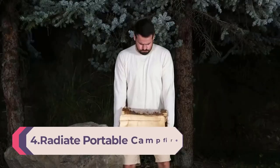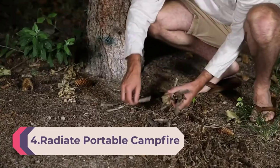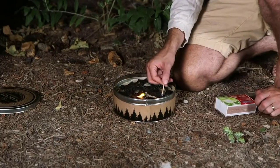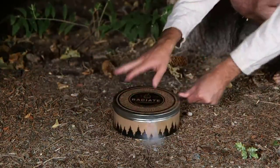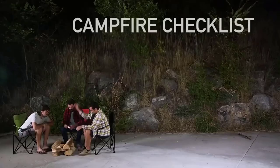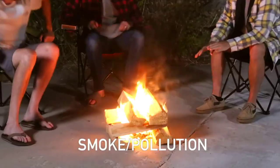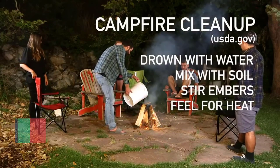Number 4: Radiate Portable Campfire — the original go-anywhere campfire with eucalyptus scent. Lightweight and portable, 3 to 5 hours of bright and warm burn time. Convenient — no embers, no hassle, made in the USA. Bring the experience of a roaring campfire to your home with Radiate's Portable Outdoor Campfire. The extra-large fire pit is infused with eucalyptus oil to produce a sweet-smelling scent that is sure to get you in the camping spirit.